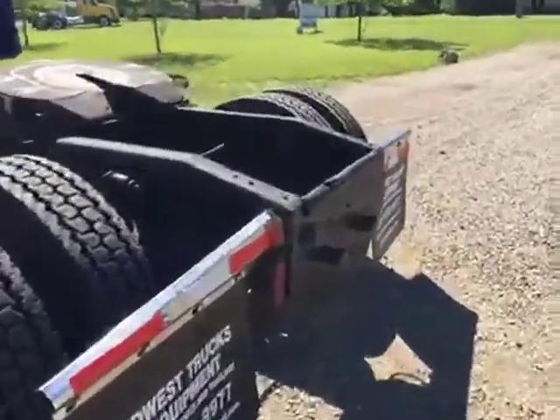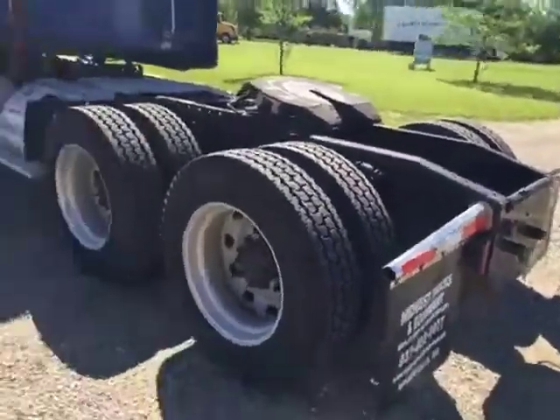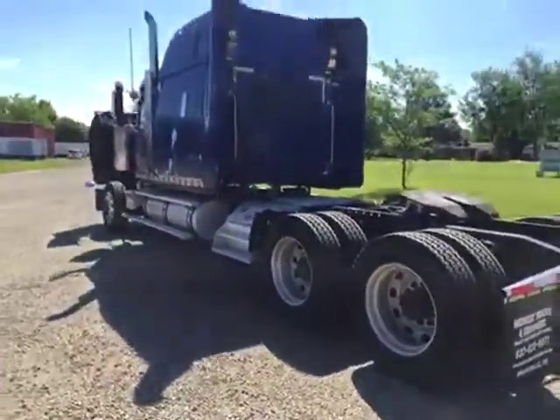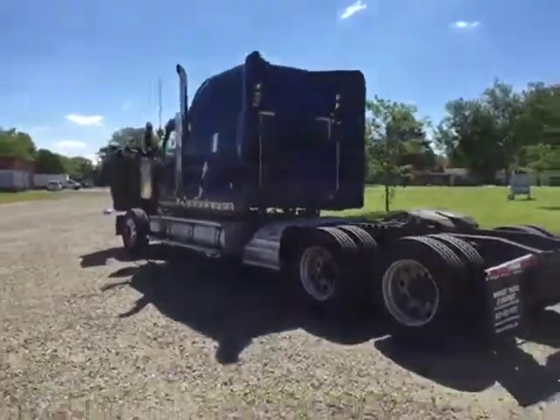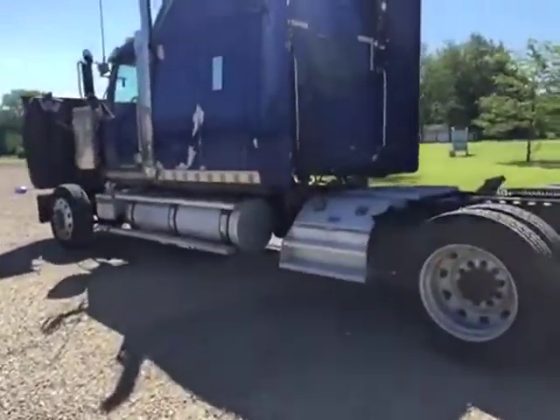Plenty of brakes there. It's got the big modified hitch plate in the rear, set up for the pedal hitch. Dual 150-gallon tanks, dual aluminum saddle boxes.